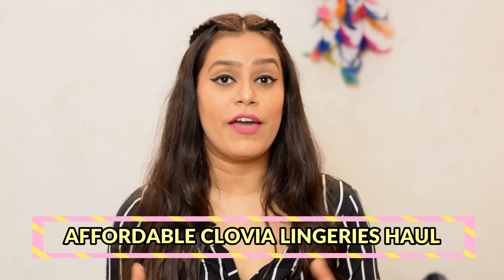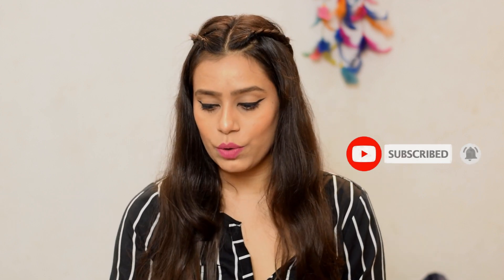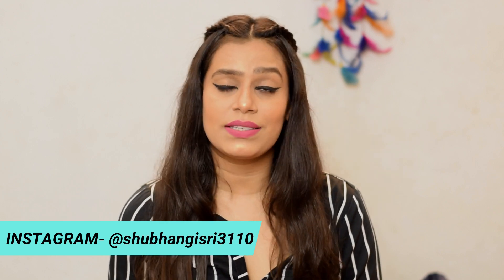Hi everyone, welcome back to my channel. I am back with another very affordable and helpful Clovia haul video. I am going to share everyday bras, panties and some masks which are very useful in the current situation. If you like this haul, please like, share and subscribe to the channel and press the bell icon. I have been shopping with Clovia and the quality of their stuff is very good, plus they have very affordable rates. First, I will show you all the bras and then I will share the panties.